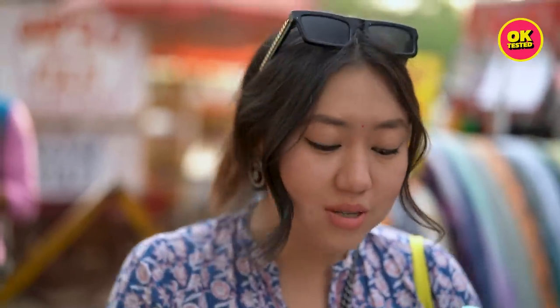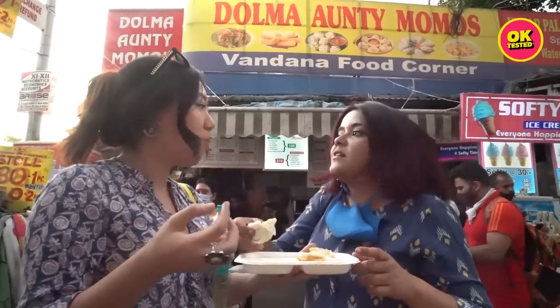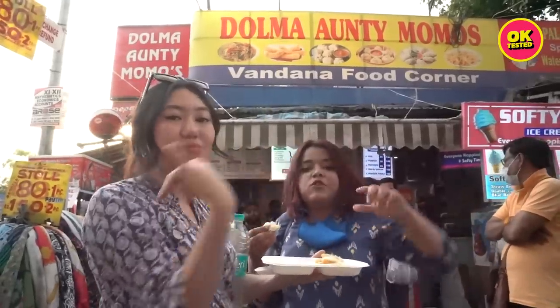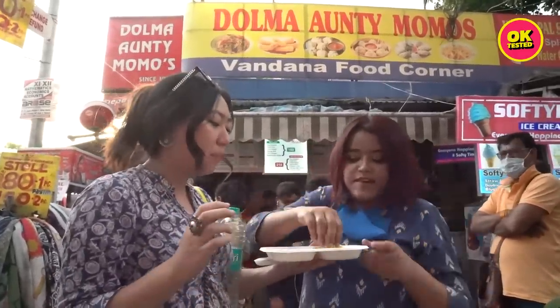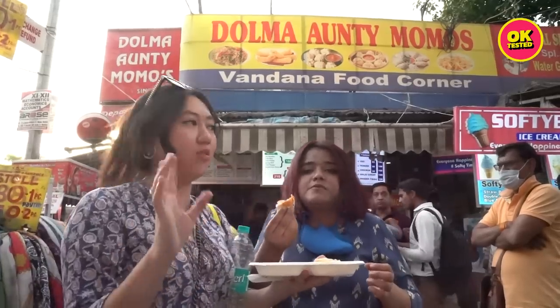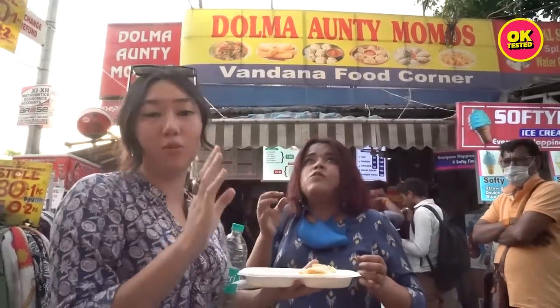Any Lajpat Nagar trip is incomplete without a plate of Doma Aunty Momos — anybody who lives in Delhi knows it. It's really popular, very famous. These guys ate 5,000 rupees worth of Momos from Doma Aunty. If you haven't seen that video, watch it — we're linking it right now. And if you're not from Delhi, you must come here once to check it out.